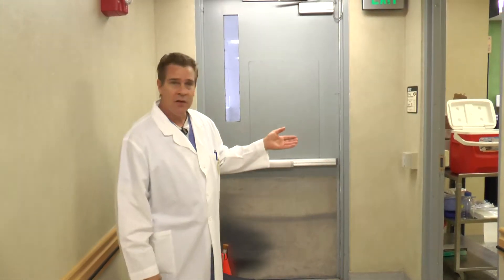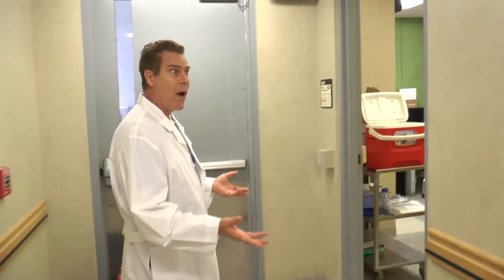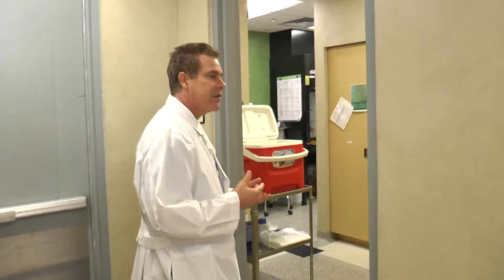Today we're just going to walk through real quickly and look at what we call our wet lab. We work with various samples from rats, mice, tissue culture. We actually have some human samples that we work with. And a lot of the biochemistry that we do, we do here in the wet lab.